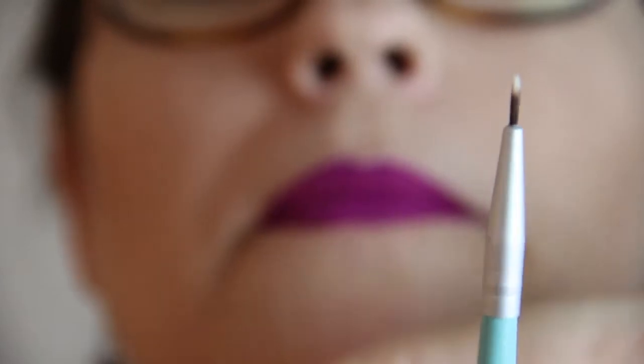Next we have Mica Beauty Cosmetics gel eyeliner in black — full-size, retail price $35. The next product kind of goes along with it: a liner brush by Cita. This eyeliner brush is full-size at $16. It's really nice — stiff but very soft.